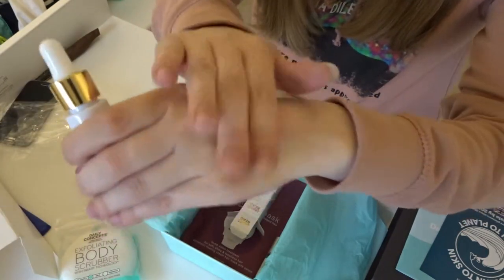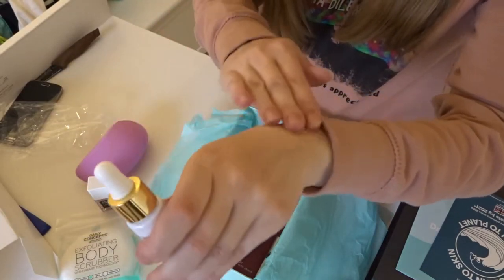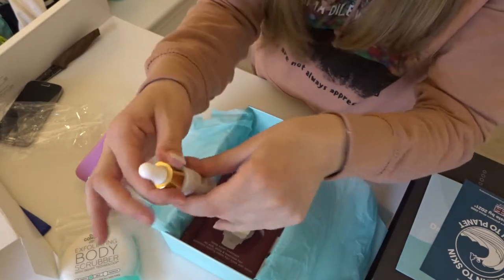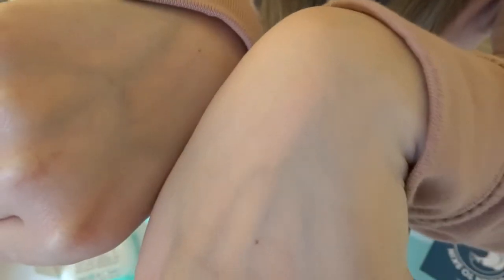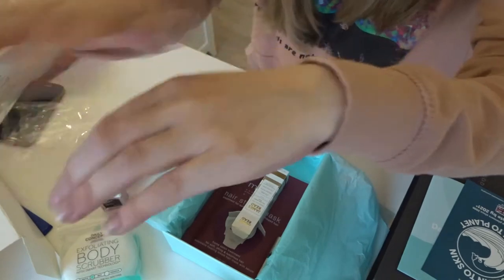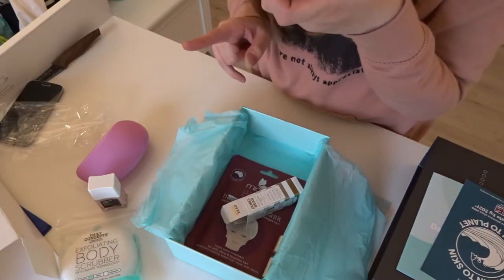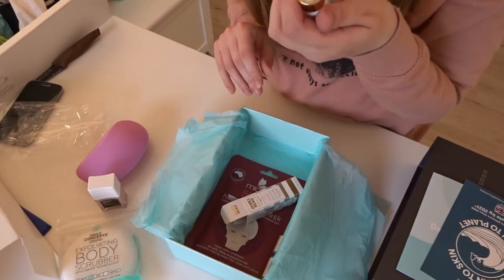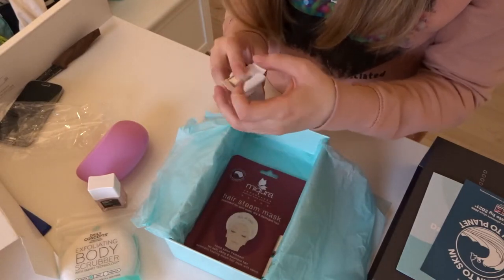Oh, it smells like perfume! Why can't you see any difference? I don't think I can see any difference on the skin. It smells a lot of perfume — it actually smells like my grandma. I don't mean she stinks, it's just a smell that makes me think of her, so that's pretty weird.